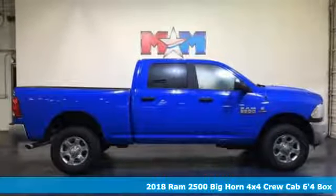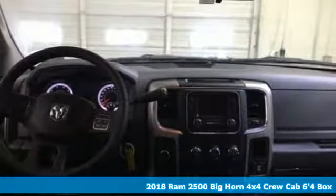Here's a new 2018 Ram 2500. Ram works hard, plays harder.